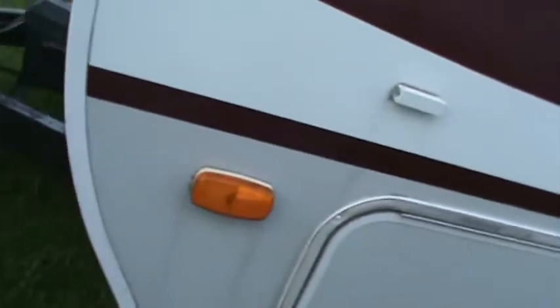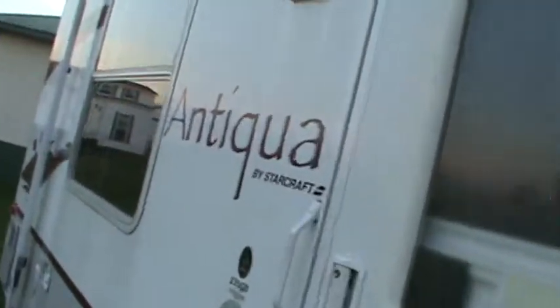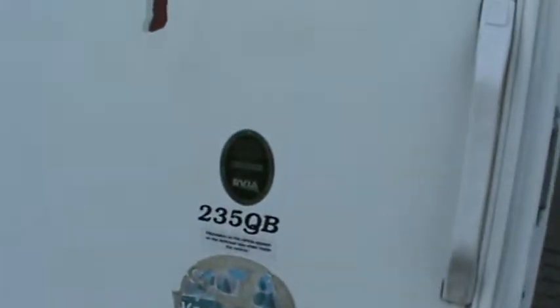It doesn't have its weight posted, but I would estimate it's probably safe to say around 4,000 pounds. It might be posted inside somewhere. Let's go inside and have a look around.